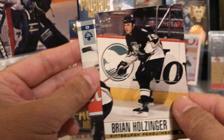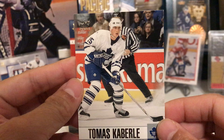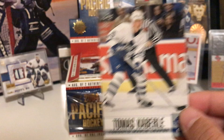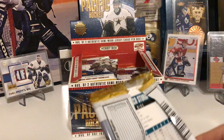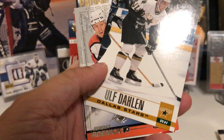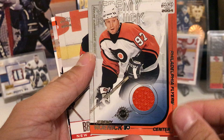Next pack: Brendan Shanahan, Brian Holzinger, Marian Hossa, and Thomas Kaberle — look how young he looks! You see a picture of him in present day, you won't believe what he looks like now. He's really — let's just say he's got a tummy. Peter Sikora, Mike Sikora, Ulf Dahlen, and Jeremy Roenick jersey card! That's the first jersey card of the box and there should be another one coming.